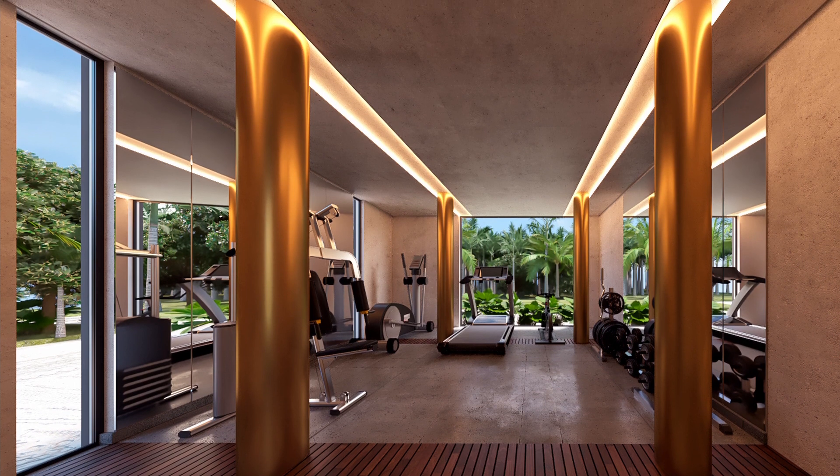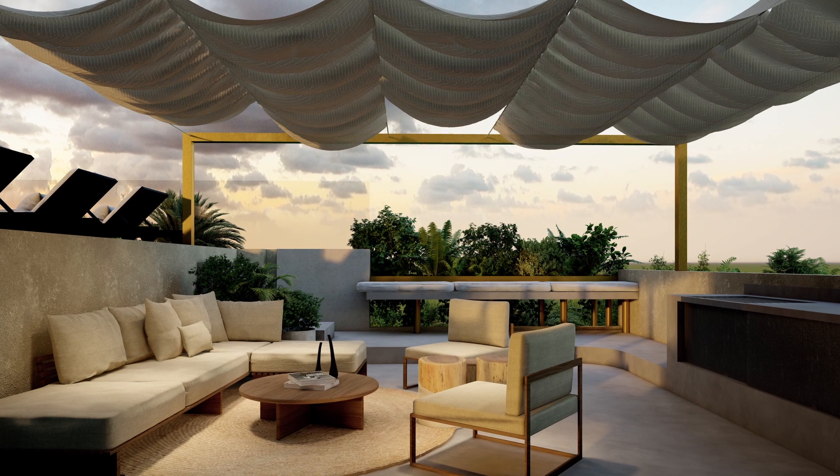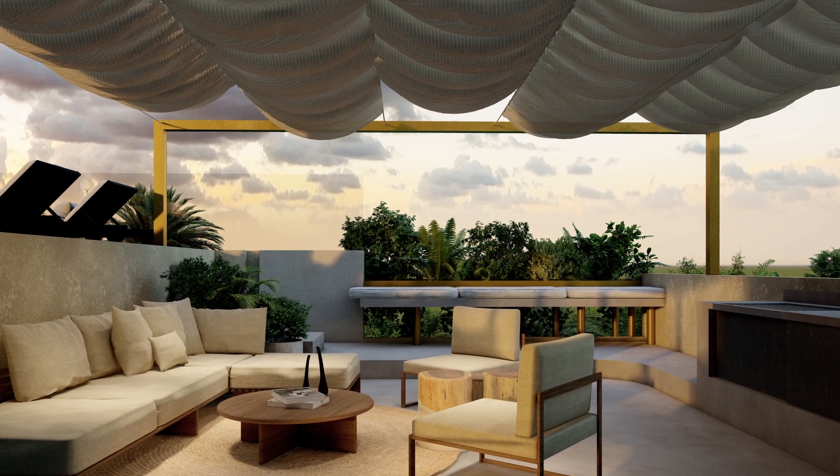Live the good life with amenities like a co-working space, rooftop, gym, garden tower, security, wellness area, sculpture garden, grill area, infinity pool, and fire pit.